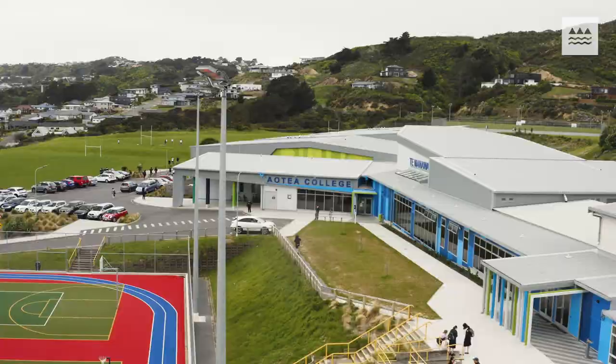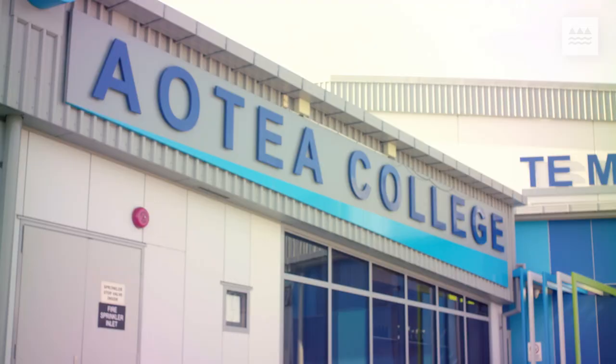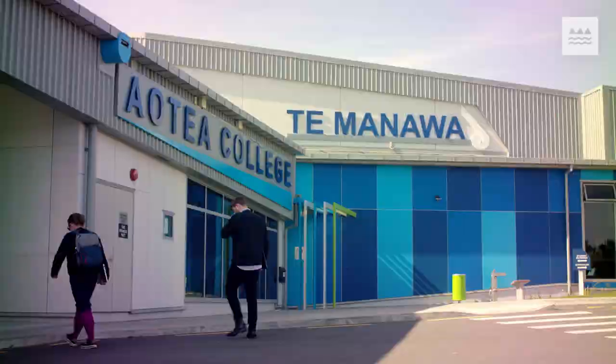NCEA Level 1 Design and Visual Communication is one of nine Level 1 subjects that Aotea College is piloting in the 2022 school year. At Aotea College, Level 1 Design and Visual Communication is running one class of learners at 25 students.